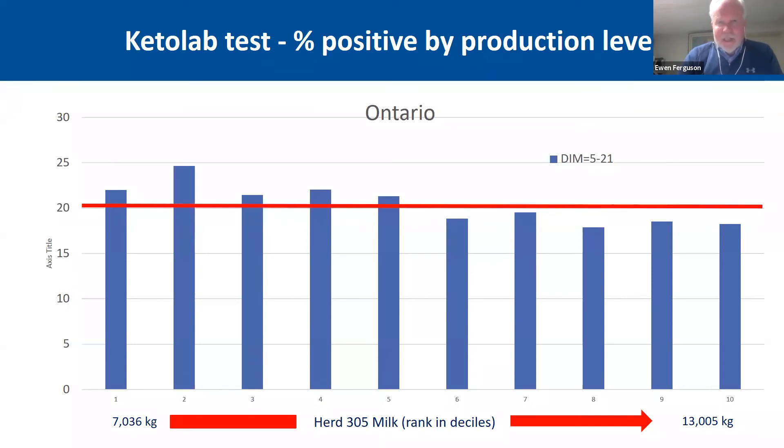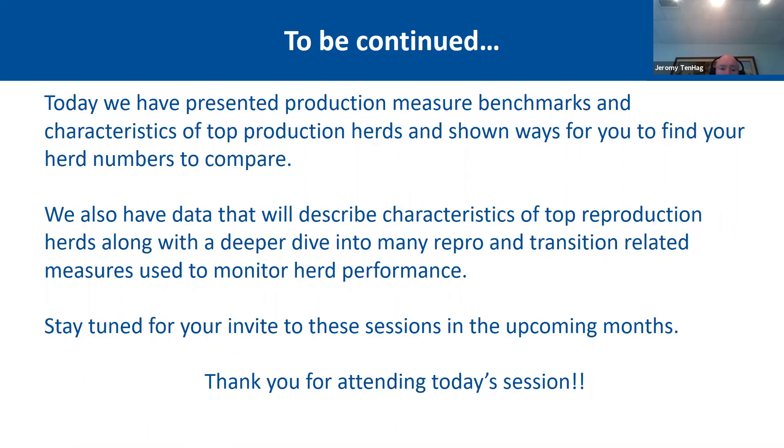Those ketosis slides are just the tip of the iceberg as it relates to other metrics we're building presentations around — reproduction, transition cow management, keto lab results, stillbirth rates, and early lactation fresh cow measures. We're building more presentations like this to help describe top reproduction herds and what good transition numbers look like.